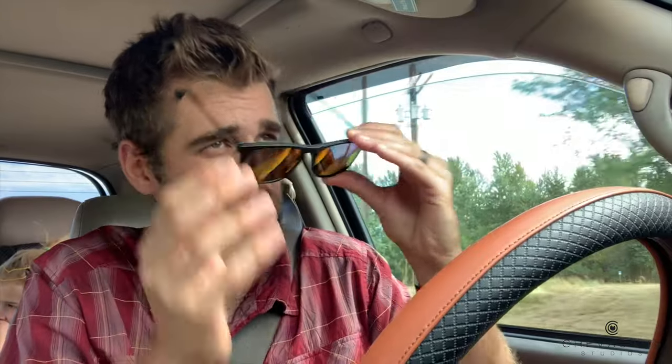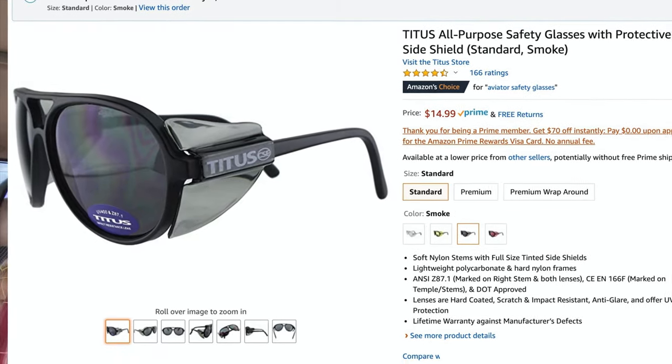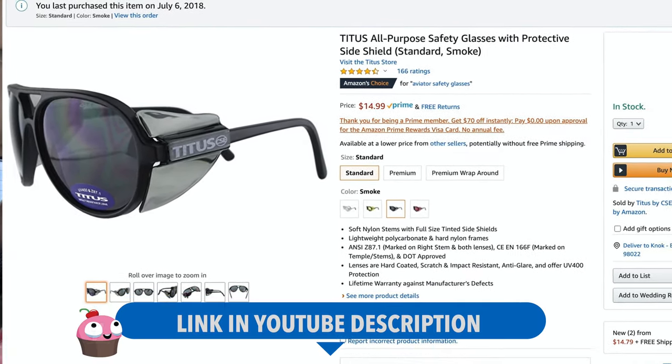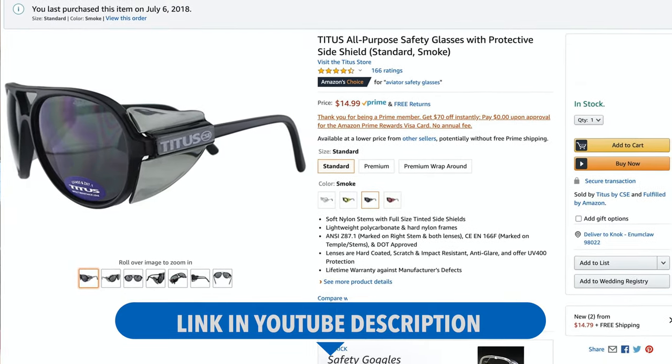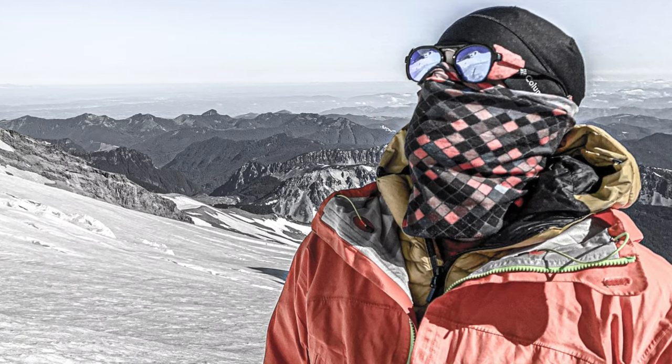So these are effectively glacier goggles. What I'm going to be doing is putting a shield on the side — I got it off of Amazon — and the shield on the side will protect your temples so that snow glare bouncing up behind the glasses doesn't get into your eyeballs. It effectively turns these conventional glasses into glacier goggles.